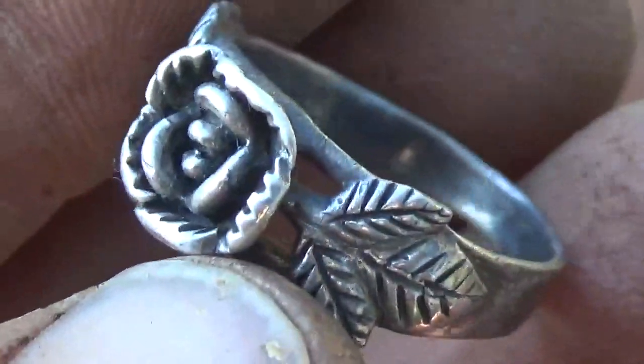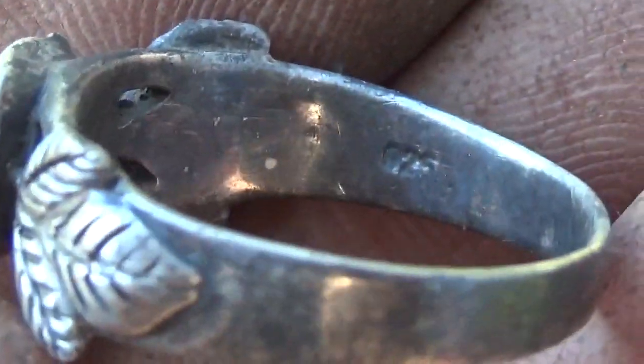Got the silver of the day - there's 925 inside. A big nice rose too - that's a chunk of silver. That's four inches deep.